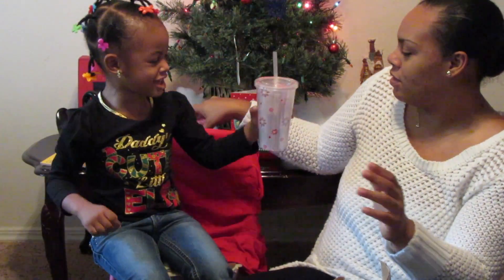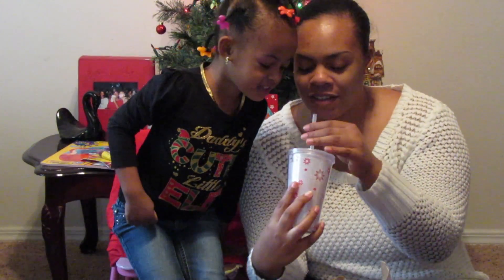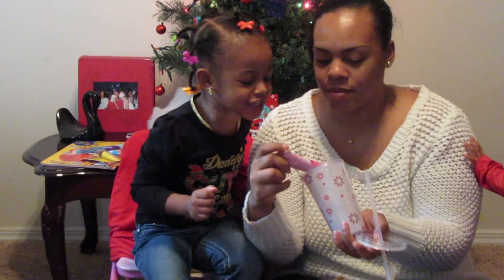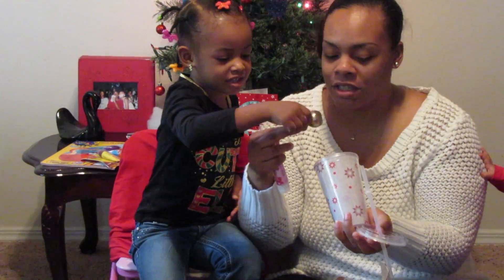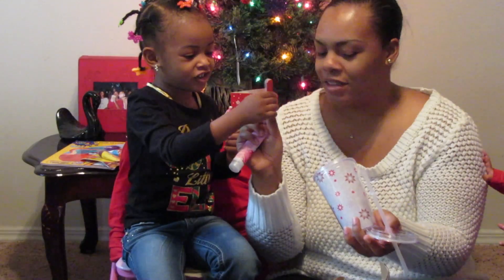Look, Mommy — a cup! This is so cute and it's got stuff inside. Let's see what's inside — oh my goodness! That's for you, it's for Mommy! And some nail polish — cute little nail polish with a Santa hat on it. That's for Mommy!